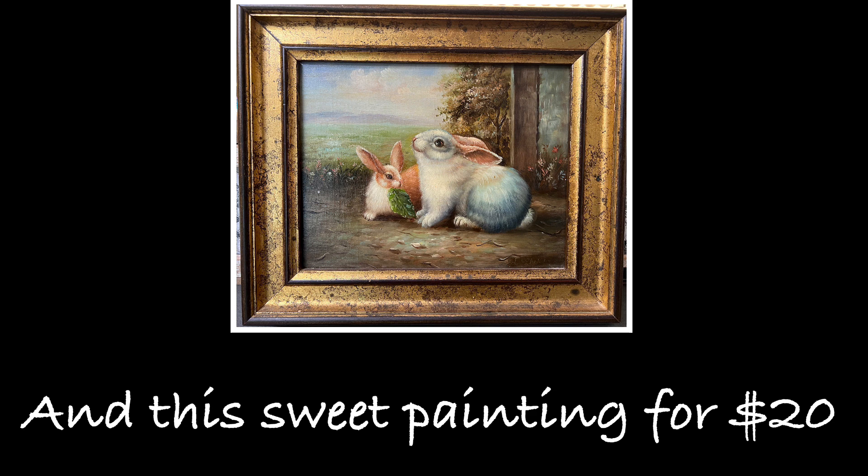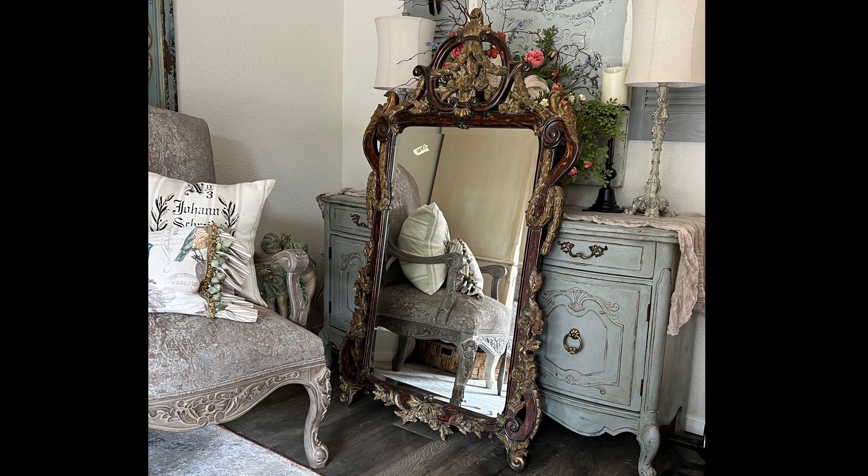Here in this photo you can see the mirror standing in front of my French country buffet and how large it is — it measures 59 inches tall by 34 inches wide. Also on the left side of the photo you can see one of my French gray chairs. I have two of them and they will be going, with the wingback chairs as replacements for a bit more comfort.